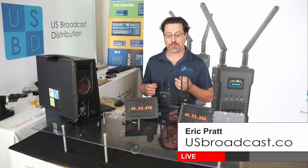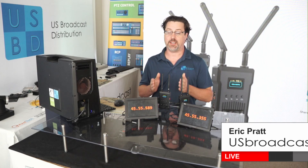I'm Eric Pratt from U.S. Broadcast Distribution. Today we're talking about PTZCAM's Electrum 400.